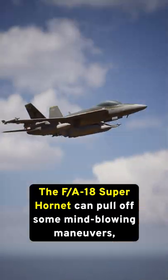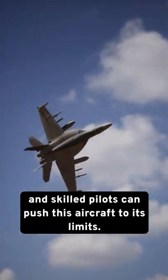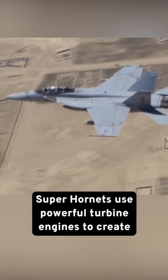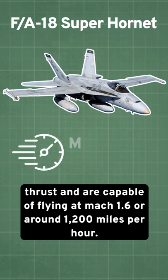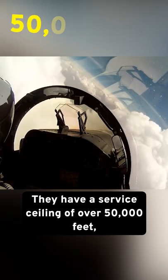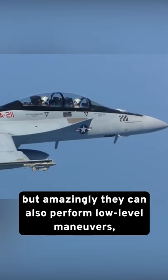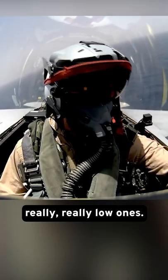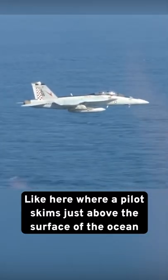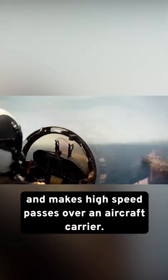The F/A-18 Super Hornet can pull off some mind-blowing maneuvers, and skilled pilots can push this aircraft to the limits. Super Hornets use powerful turbine engines to create thrust and are capable of flying at Mach 1.6, or around 1,200 miles per hour. They have a service ceiling of over 50,000 feet, but amazingly they can also perform low-level maneuvers — really, really low ones — like here where a pilot skims just above the surface of the ocean and makes high-speed passes over an aircraft carrier.